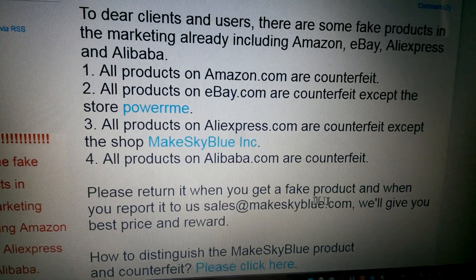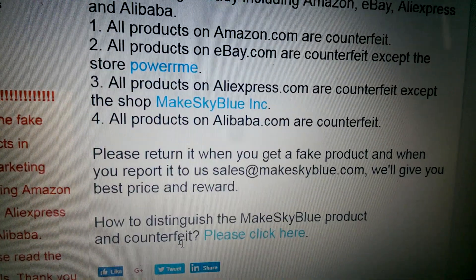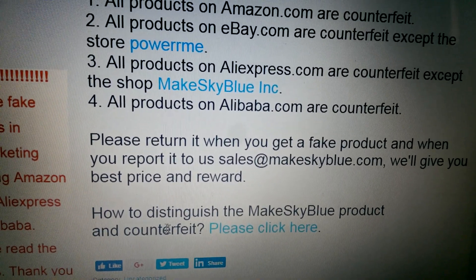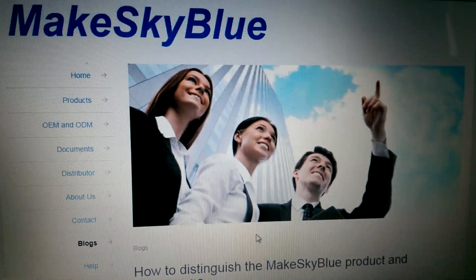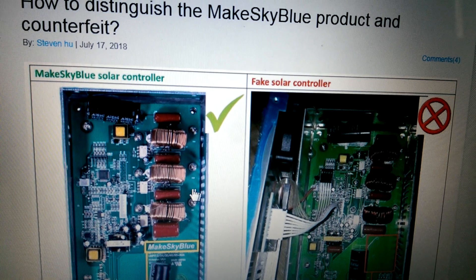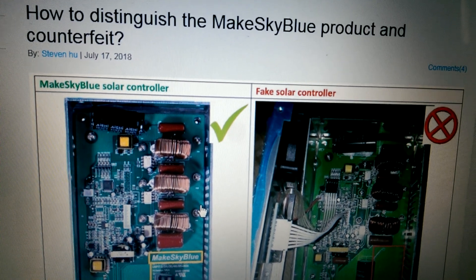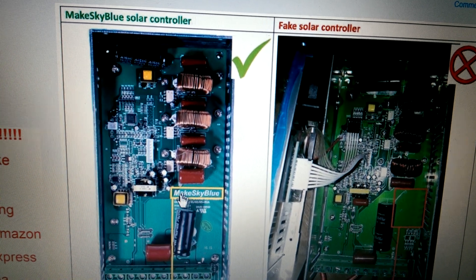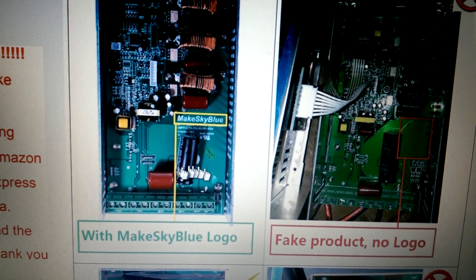Please return it when you get a fake product, and when you report it to sales@MakeSkyBlue.com they will give you the best price and a reward. How to distinguish the MakeSkyBlue product from counterfeit — please click here. So I thought they were kind of fake but I thought they were pulling my leg, but apparently no, there are fake MakeSkyBlue charge controllers. The real ones apparently have 'MakeSkyBlue' printed on the board with the MakeSkyBlue logo — a white logo on the control board.